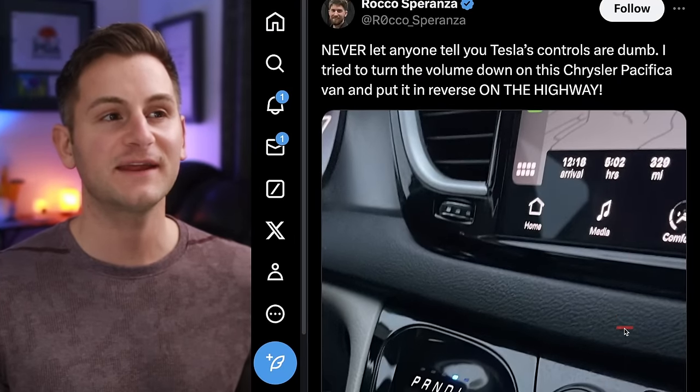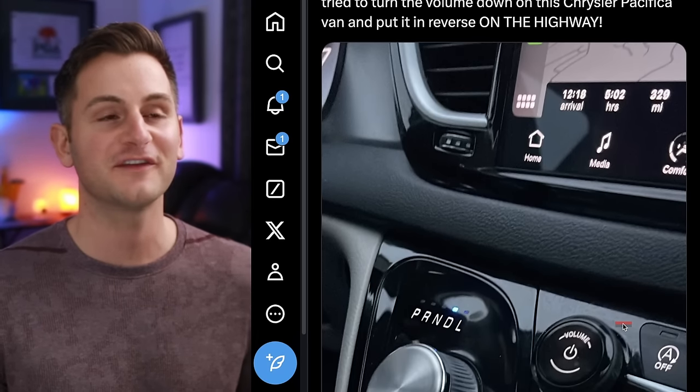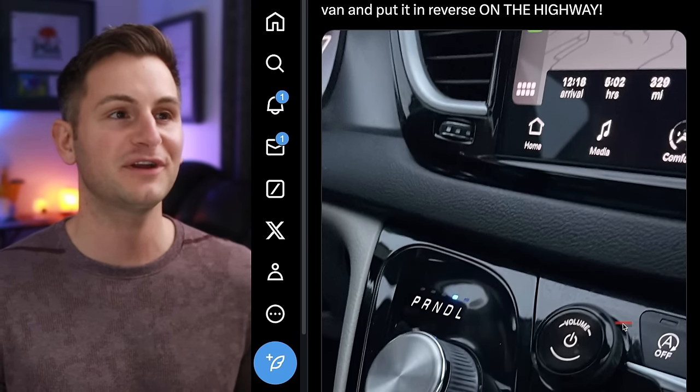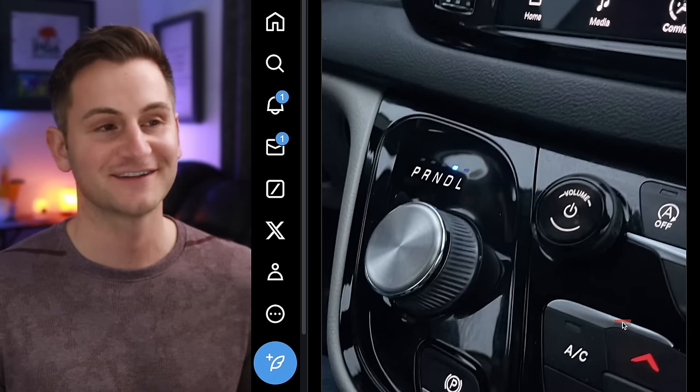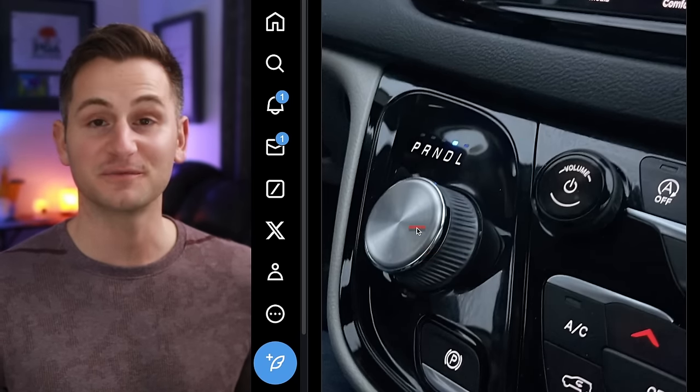This one is just funny — Rocco on X said, never let anyone tell you Tesla's controls are dumb. He tried to turn the volume down on a Chrysler Pacifica van and put it in reverse on the highway — the gear selector knob looks very much like a volume control.